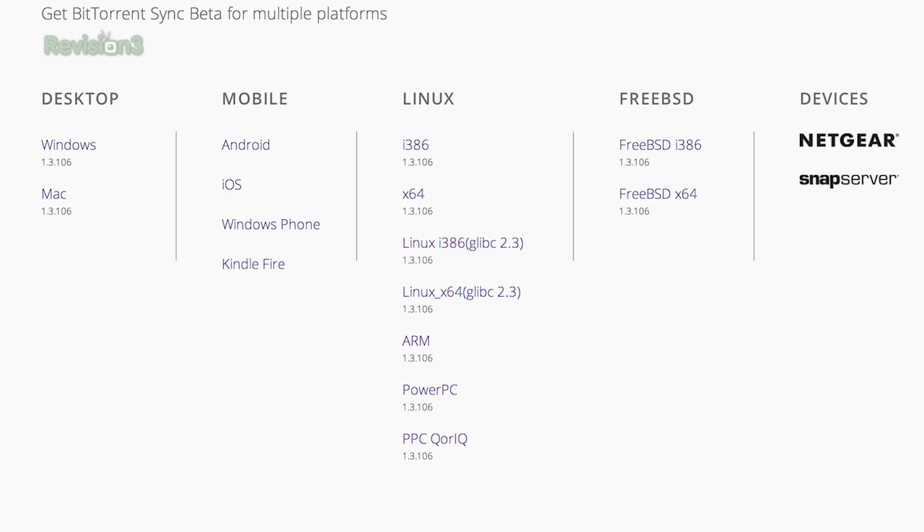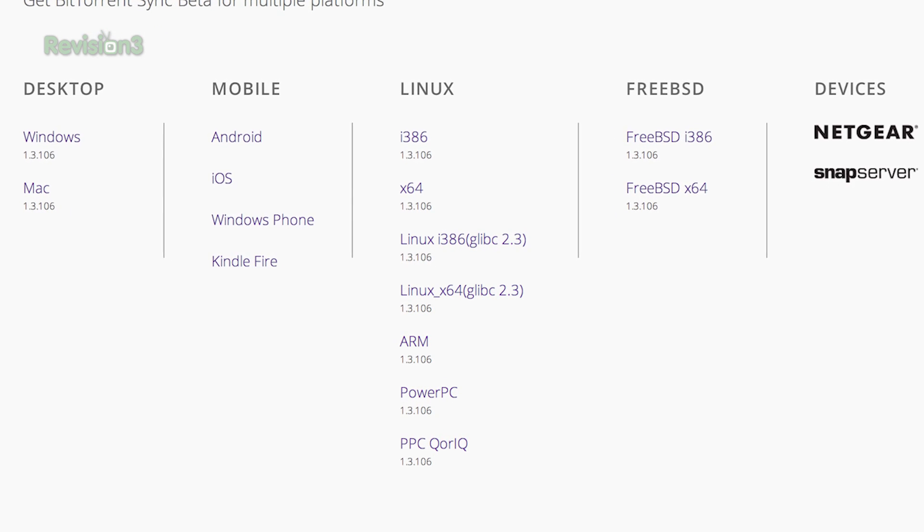It runs on Windows, Mac OS X, Android, iOS, Windows Phone, the Kindle Fire, Linux, and FreeBSD. People have Sync running on Raspberry Pis and NAS boxes. Technically it's in beta, but we've been using it for over a year with no problems.